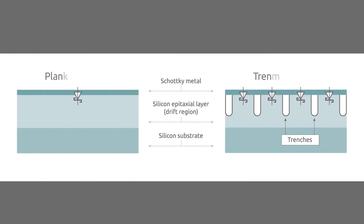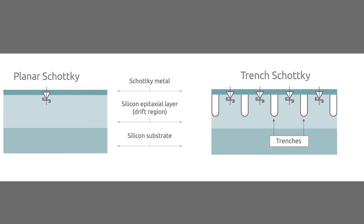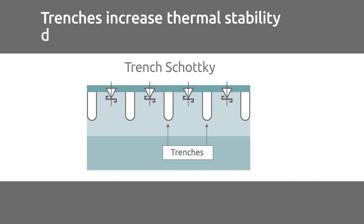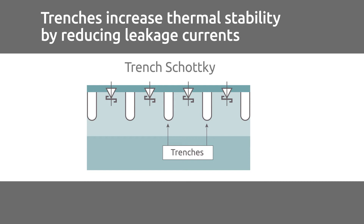Trench Schottky Rectifiers outperform planar Schottky Rectifiers thanks to the added trenches in the design. By design, Trench Schottky Rectifiers have significantly reduced switching losses compared to planar Schottkys. These trenches also increase thermal stability by reducing leakage currents.